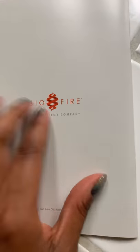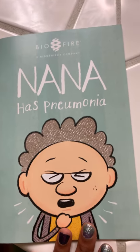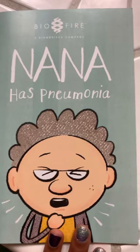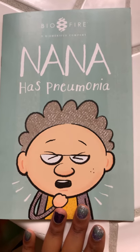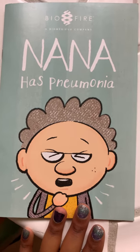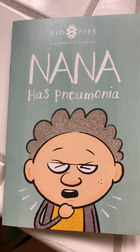Again, this was a story by BioFire, and it's called Nana Has Pneumonia. I do not own the rights to this story. However, I thought it would be awesome to share with the kids. This book was given to me at a science convention for the purposes of learning, so I decided to share it with your class today.